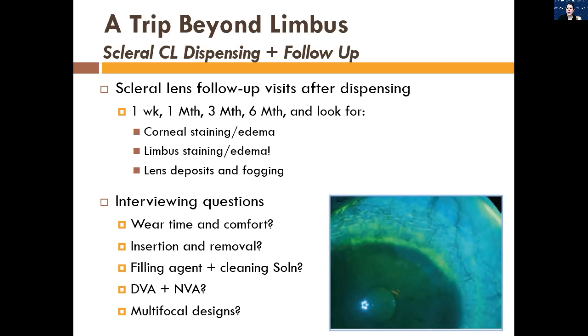A lot of doctors ask me when to see scleral lens follow-ups. After their dispense, I always see them around one or two weeks later, then a month later, then three months, and depending on the condition maybe six months. At follow-ups you want to look for staining and edema on the cornea and at the limbus, and check for lens deposits and fogging. Ask them about their wear time, comfort, how they're inserting and removing, what they're using to fill the bowl of the lens, and what they're using to clean the lenses.